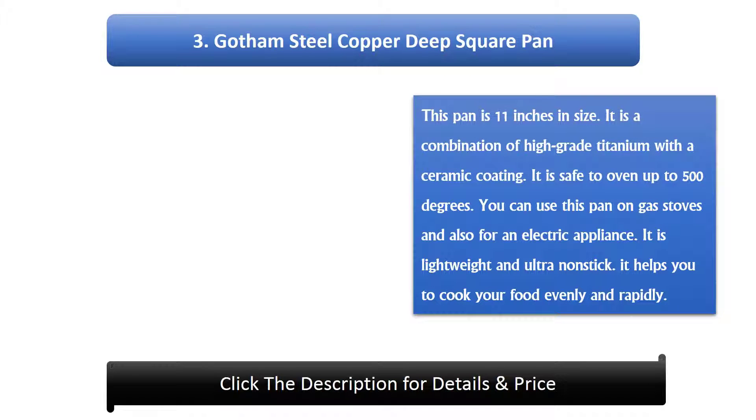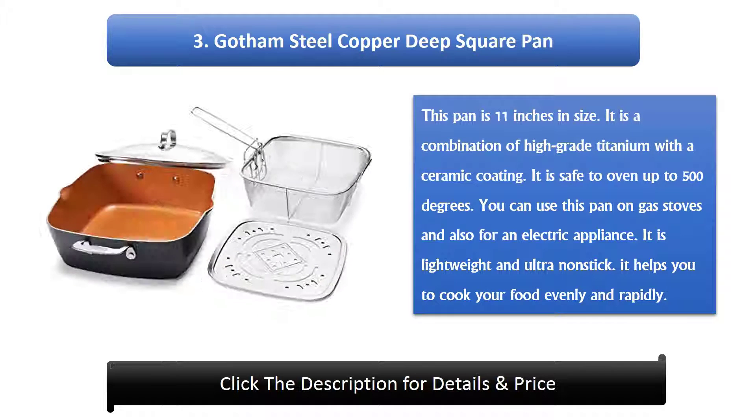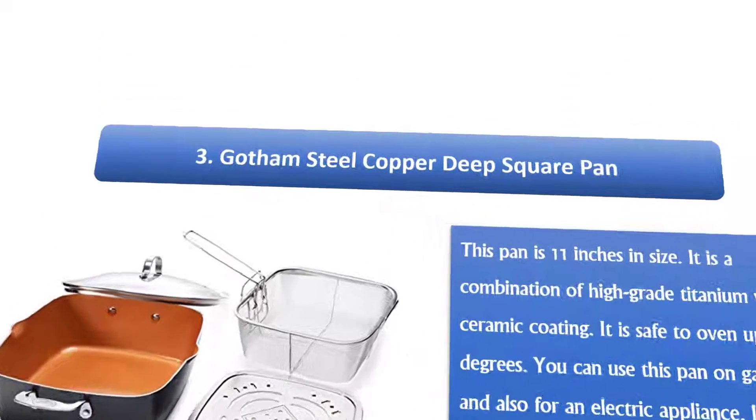Number 3: Gotham Steel Copper Deep Square Pan. This pan is 11 inches in size. It is a combination of high-grade titanium with a ceramic coating. It is oven safe up to 500 degrees. You can use this pan on gas stoves and also for electric appliances. It is lightweight, ultra-non-stick, and helps you cook your food evenly and rapidly.